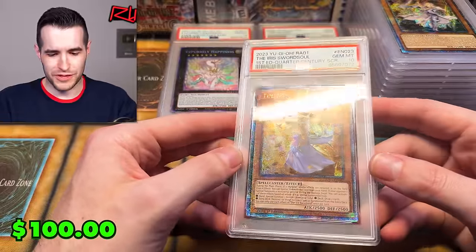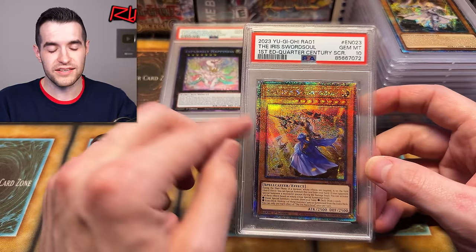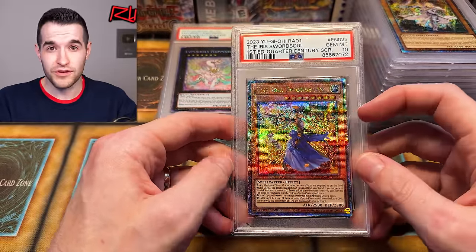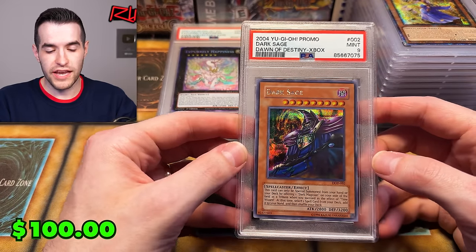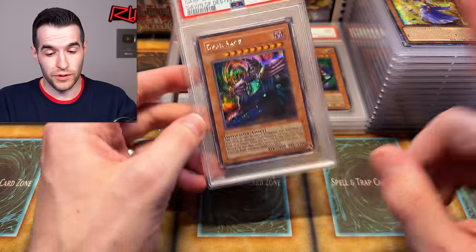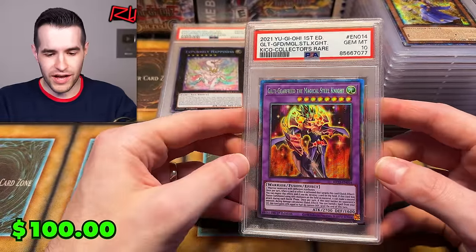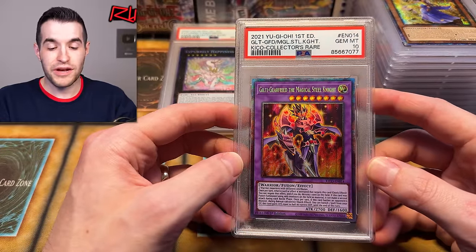Iris Sword Soul — I forgot this got a Quarter Century. It had a starlight in Dawn of Majesty as well. When it first came out it was really expensive because people thought it'd be good in Sword Soul before Sword Soul was really good; Burst of Destiny came out a few months later, so it was speculation. Next card: Dark Sage, Dawn of Destiny Xbox promo — very cool. This was a PSA 9, which is still nice, but a 10 would've been big value, probably around 500 bucks.